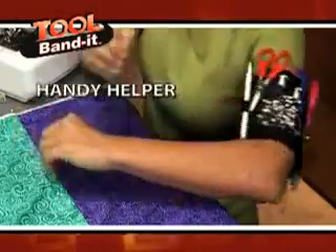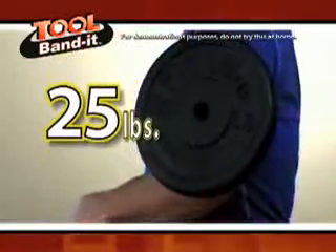The Tool Bandit is your handy helper. It even has the power to hold this 25-pound weight.